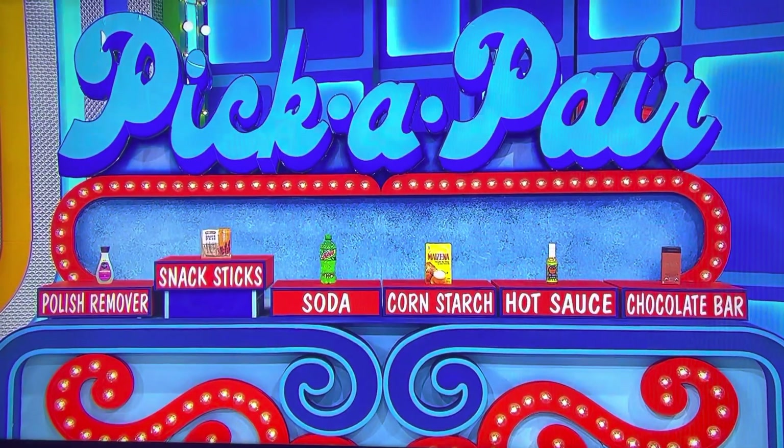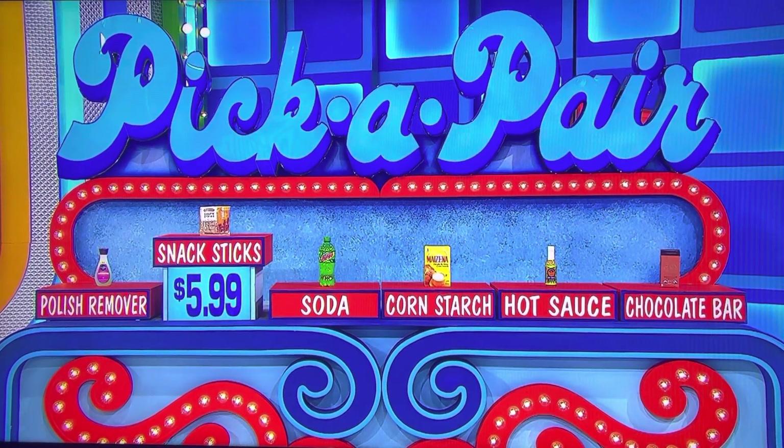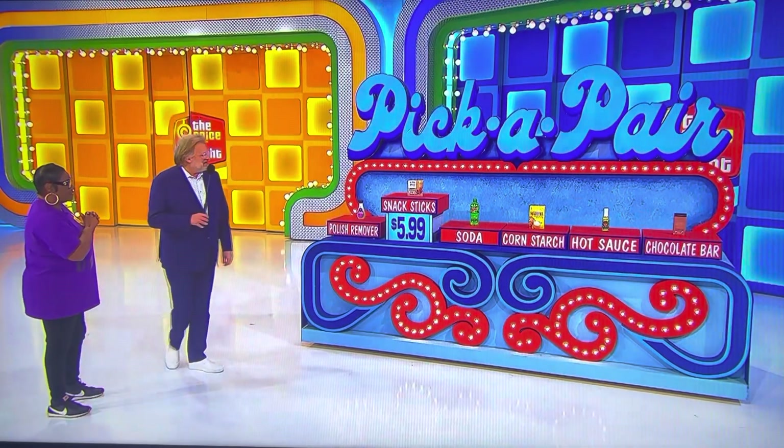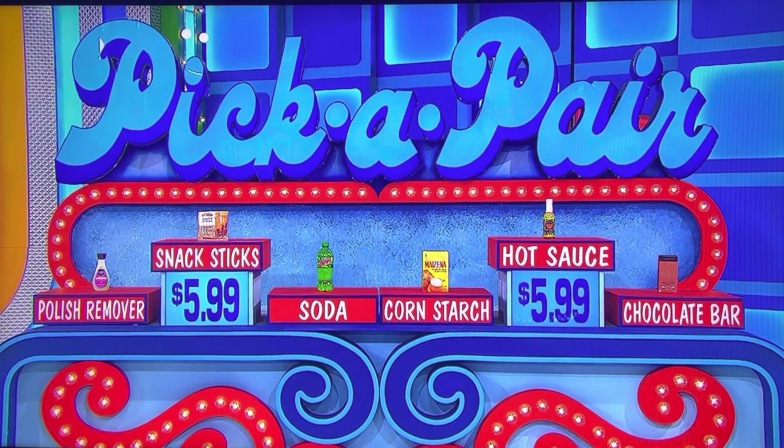Turkey snack sticks — my old nickname in college. $5.99. What else up there is $5.99? Hot sauce. Hot sauce — come on, $5.99, hot sauce. Yes!